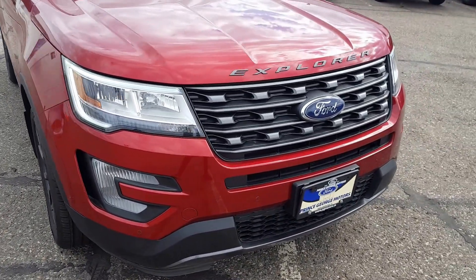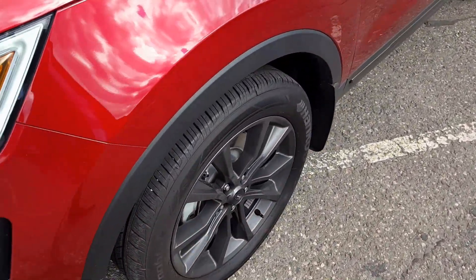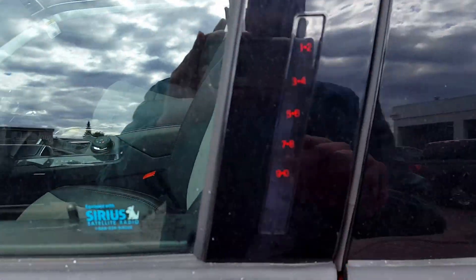Up front you got your fog lights and nice big tires. On your door you got your keyless entry keypad.